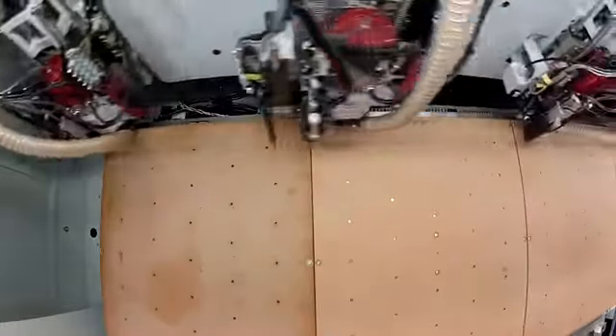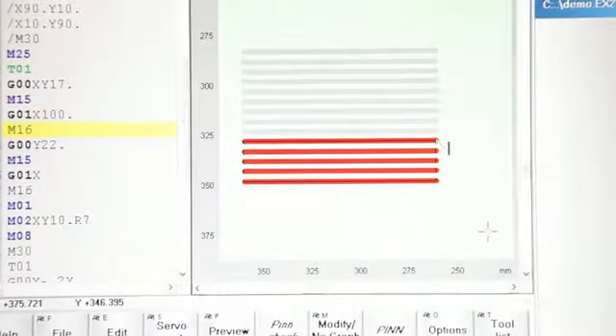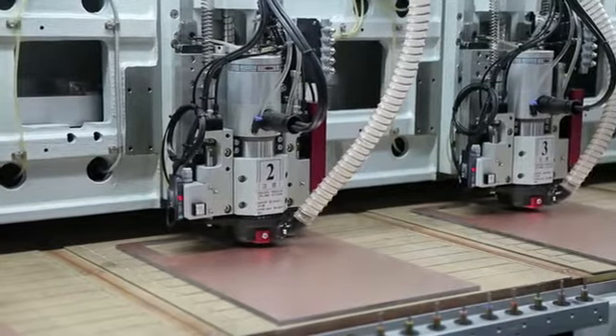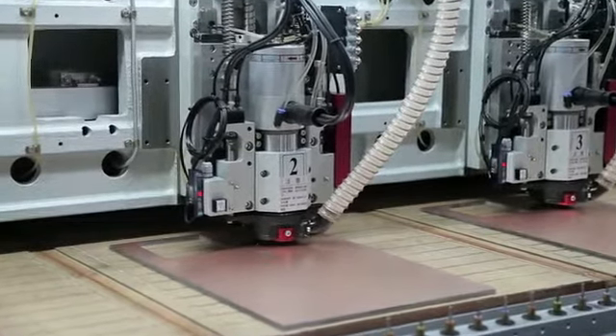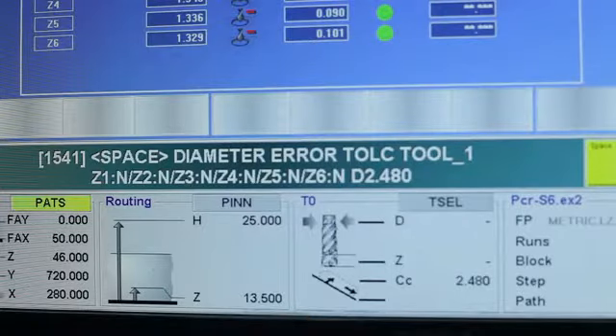Additional features include a broken bit detection system, which automatically detects and replaces routing bits broken during processing, a cutting depth control function, and an electro-optical tool diameter detecting system, which prevents operator error when entering tool diameters.